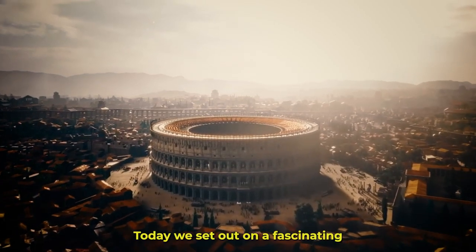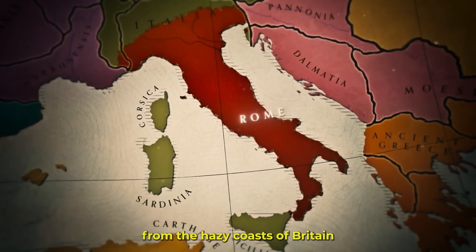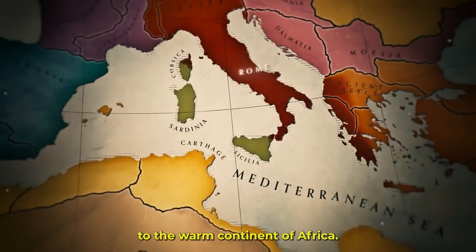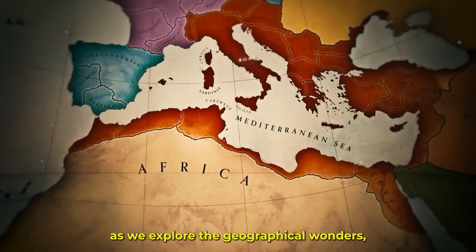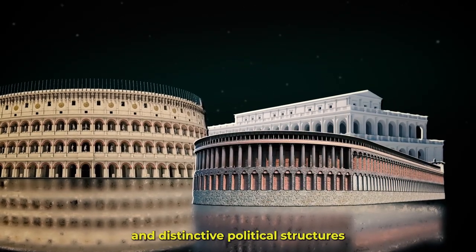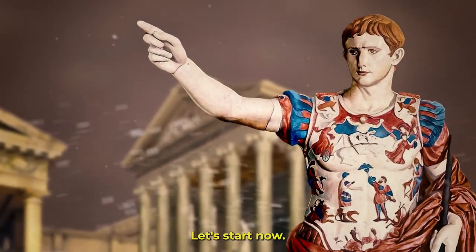Today, we set out on a fascinating tour of the vast and varied Roman provinces, taking us from the hazy coasts of Britain to the warm continent of Africa. Join me as we explore the geographical wonders, cultural kaleidoscopes, and distinctive political structures that made up the powerful Roman Empire. Let's start now.